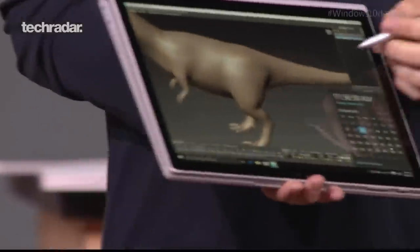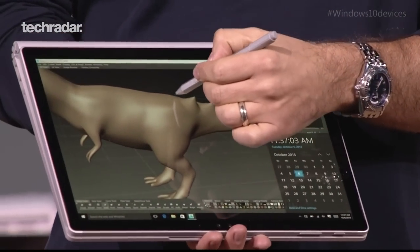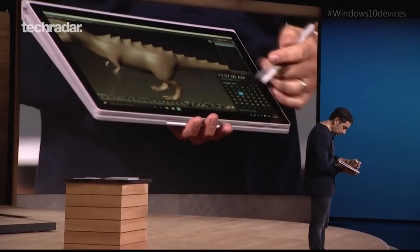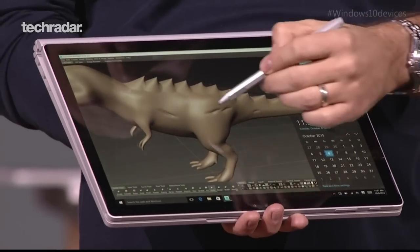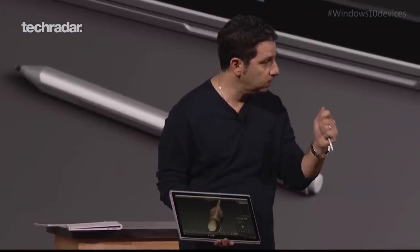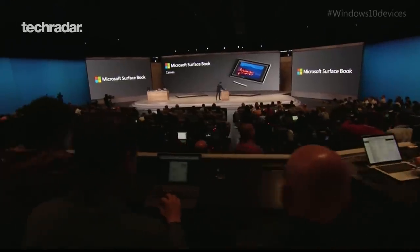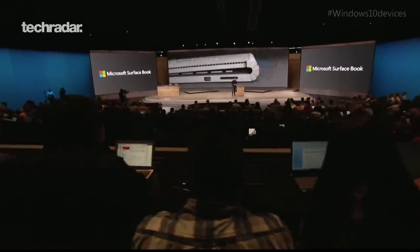Let's start with the most exciting news of the day, the Surface Book. It's essentially a Surface Pro 4 in a bigger form factor with a different keyboard dock. Instead of having the type cover, it has a solid machined metal unibody keyboard dock and a discrete graphics card, giving you more performance and longer battery life. Microsoft is positioning this as a MacBook Pro killer - a lot of compute power in a very portable and mobile form factor.